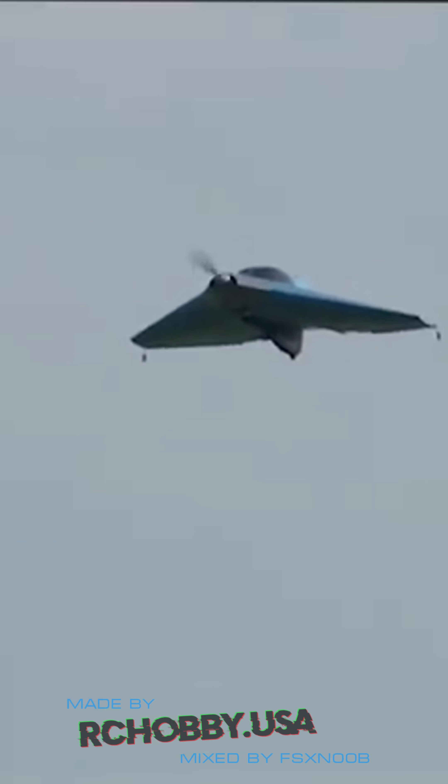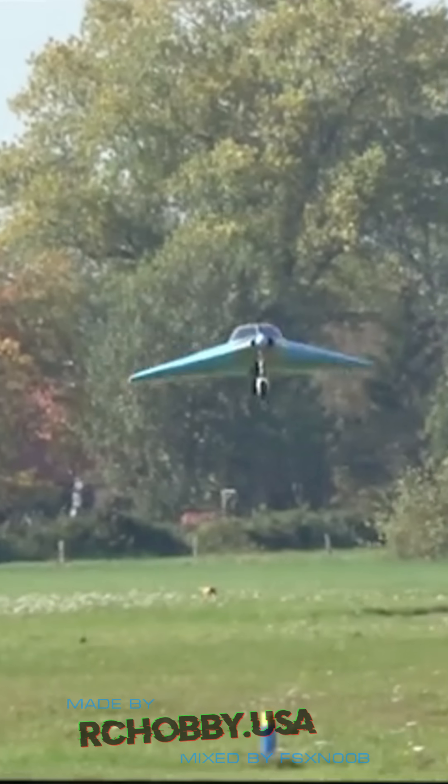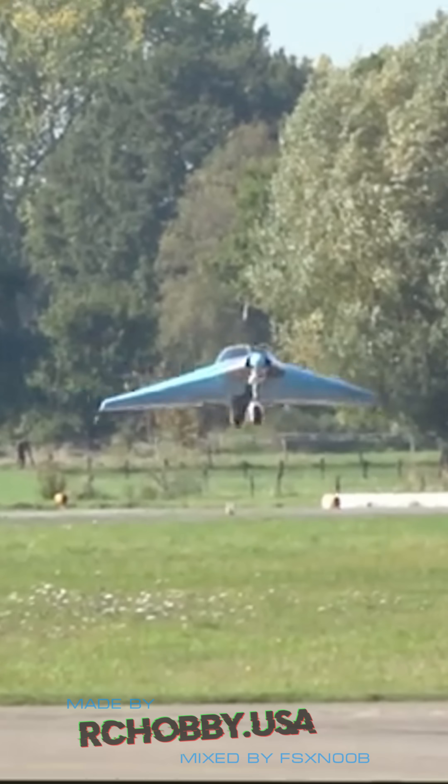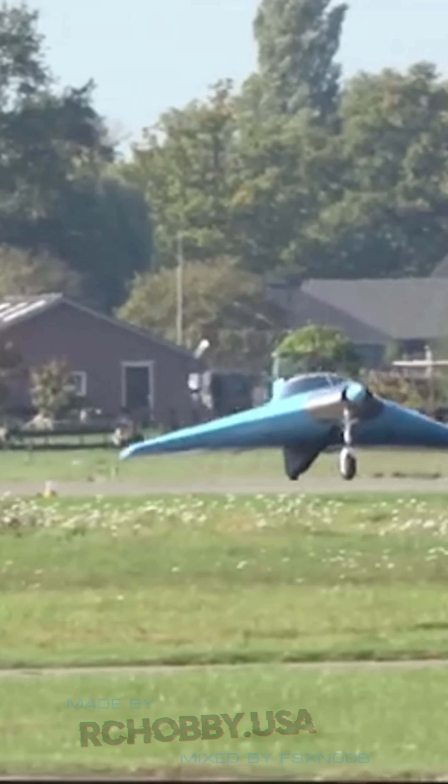At a higher speed of 240 kilometers per hour, the range is 1,400 kilometers. For longer journeys, the aircraft can be flown solo with additional fuel tanks, extending its endurance to 18 hours and a range of up to 4,000 kilometers.